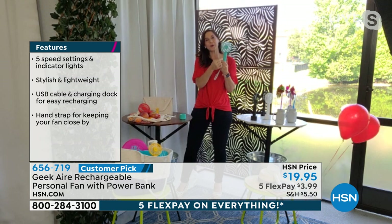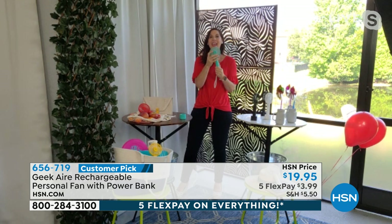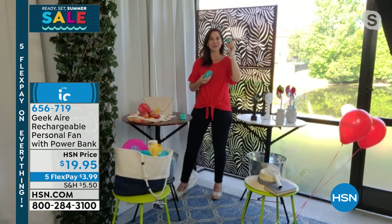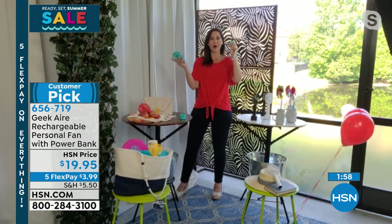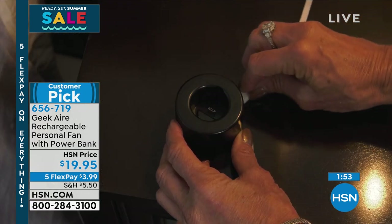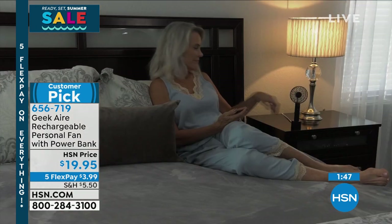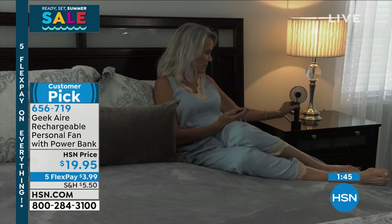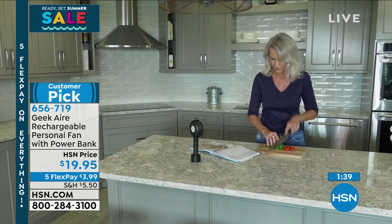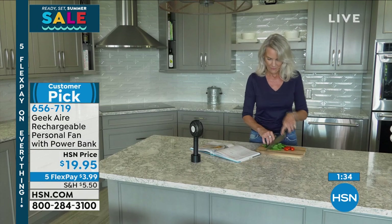Up to five different speed settings from low to high. I love that it shows you where you are in battery life — it only takes three to four hours for a full charge. In two seconds, take it with you. The power bank feature is brilliant — when you pop off the fan, you can charge your cell phone or tablet with it. It comes with a base and cord so you can plug it in. You can leave the base on your nightstand and still charge it. Five speed settings — low, medium, high, turbo — incredible.